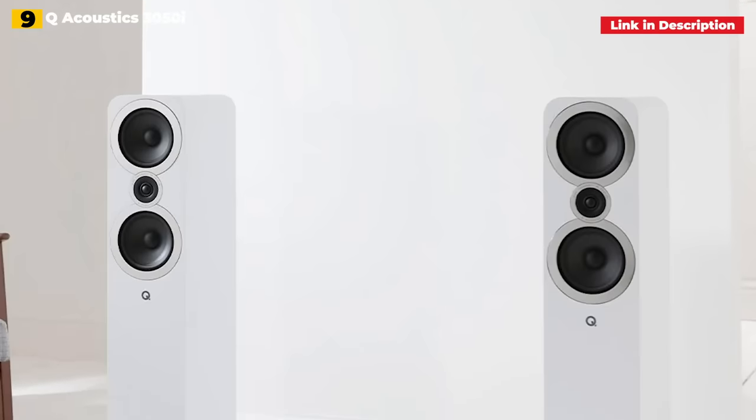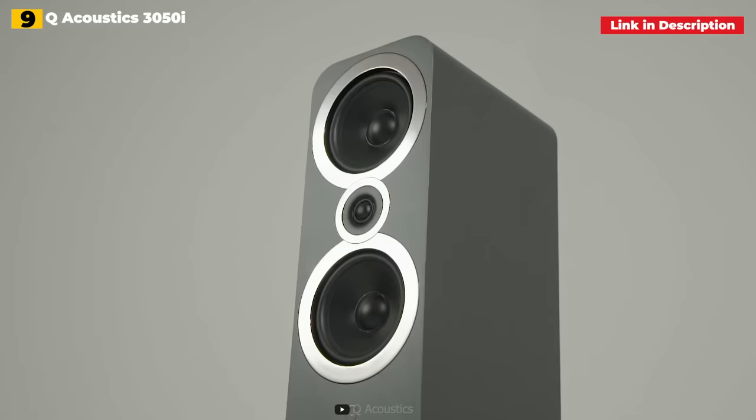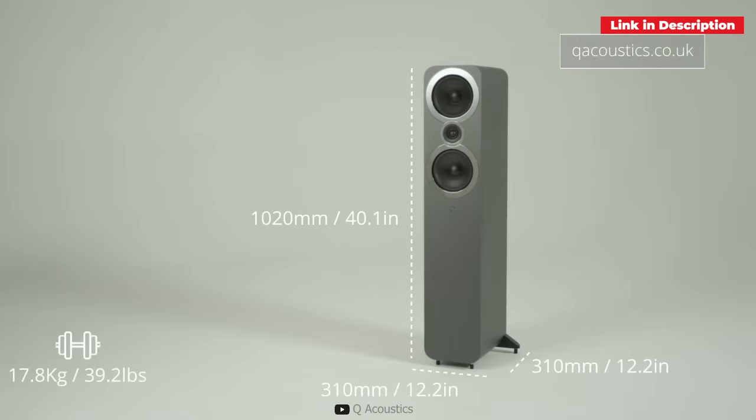They have a lot of intensity and scale, but they also have a lot of musicianship, warmth, and control. In fact, you may only need to listen to these speakers for a few minutes before deciding which finish would look best in your space. Extremely gifted.